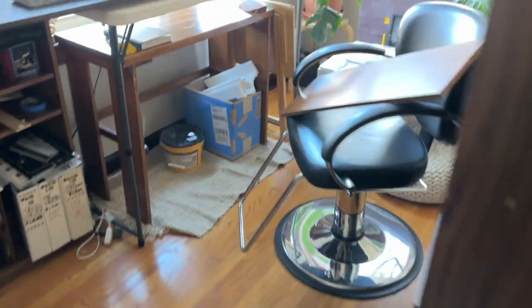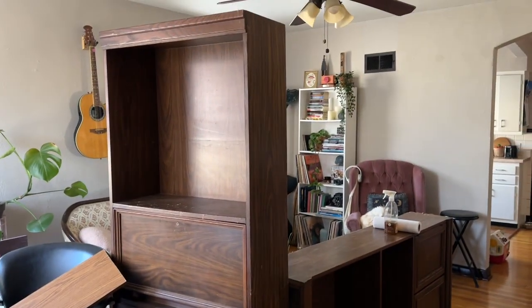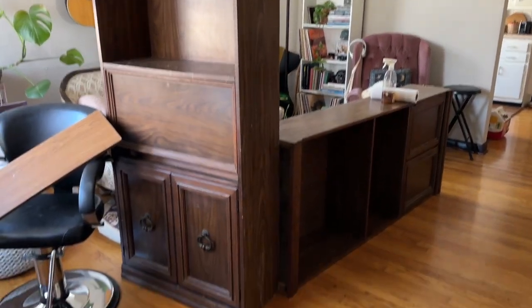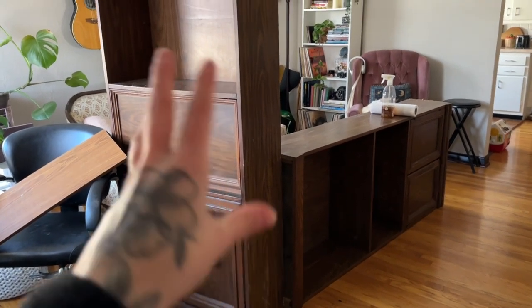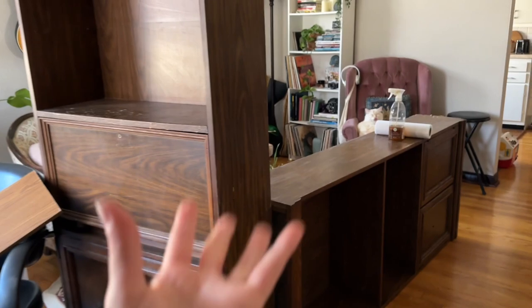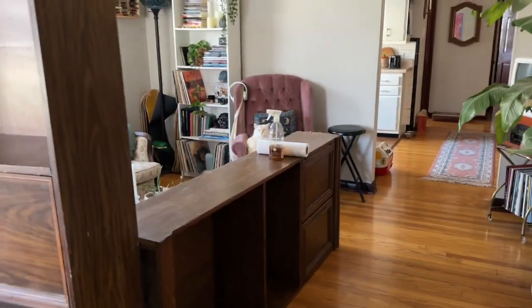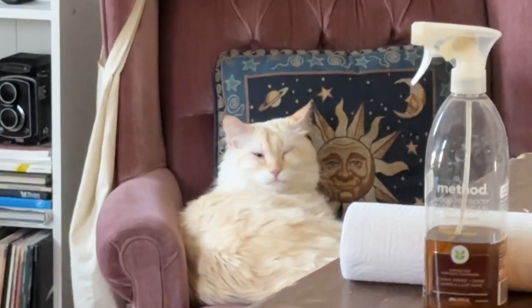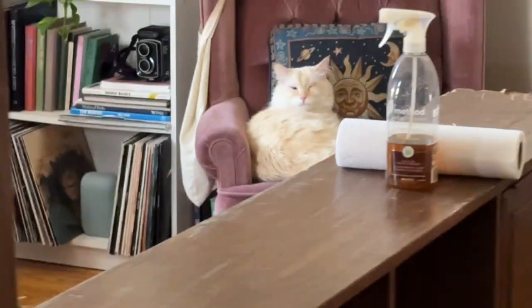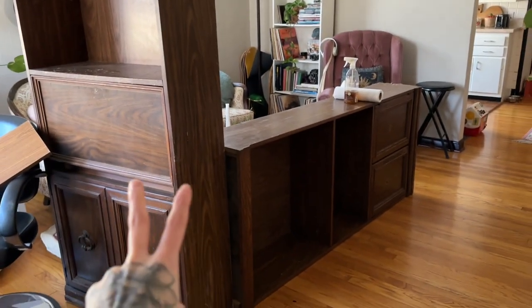On today's episode of curbside finds — look at these shelves! I literally manifested this. I just posted on my Instagram stories about wanting to get some walnut wooden bookshelves to replace my white one, and I talked about it in a vlog. And now look — I found not just one but two on the side of the road.